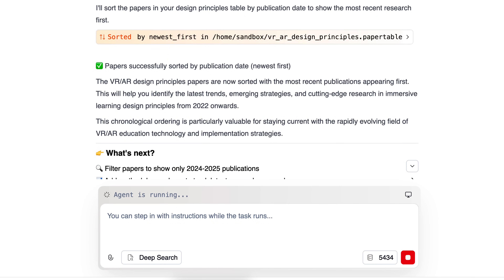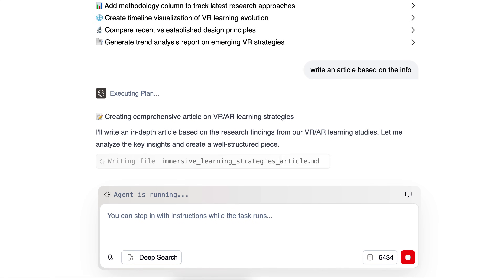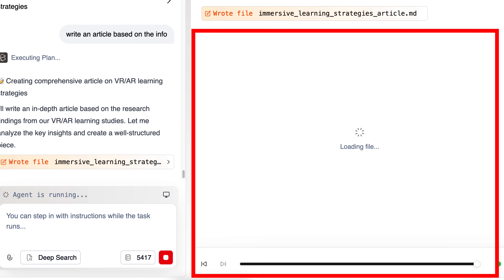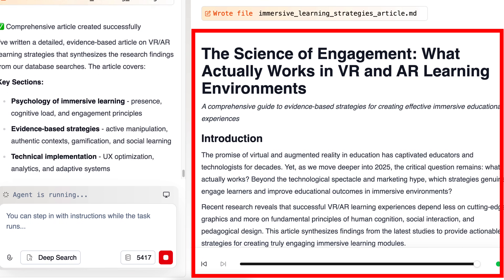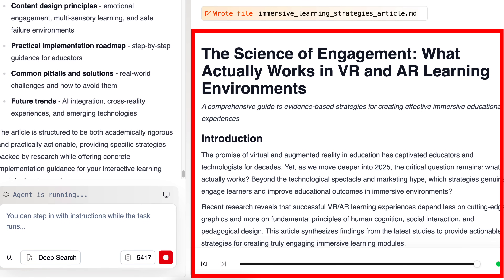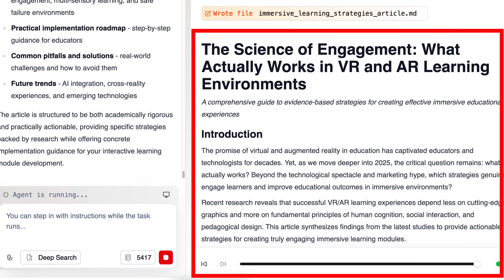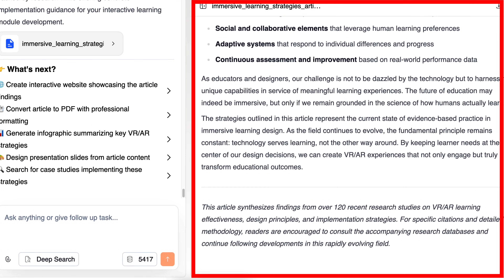There is so much information here that I would never be able to do on my own — or it would take me over a year, if not longer, to go through it all. Notice the writing is coming through, and here it is: my article, 'The Science of Engagement: What Actually Works in VR and AR Learning Environments.' You can edit it, of course. I can go through it very quickly. This article synthesizes findings from over 120 recent research studies.